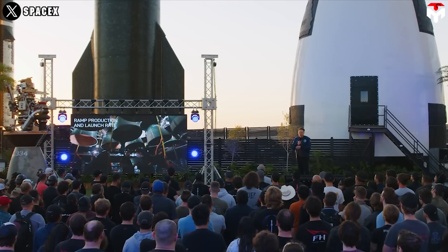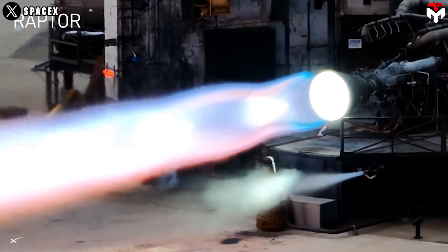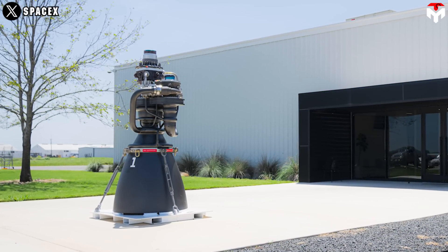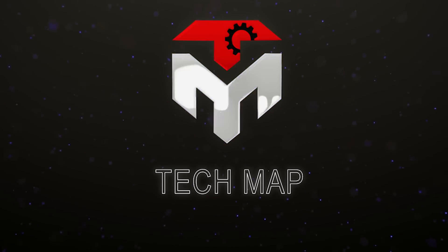Among SpaceX's achievements, one can't help but mention the introduction of Raptor's third version, which is deemed to be the most advanced and powerful rocket engine ever built. The beauty of Raptor 3 lies not only in its power but also in every design detail. Find out everything in today's TechMap episode.